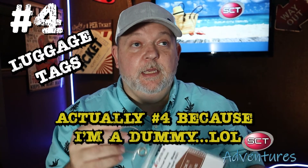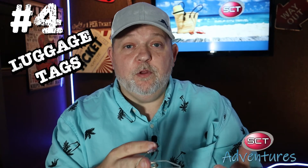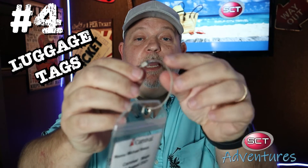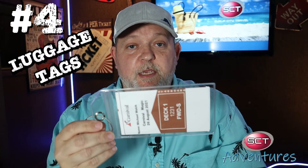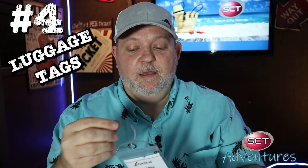Number four is your luggage tag holder. A lot of people just print their tags off, fold them, wrap them around the luggage handle, and staple them — that's fine most of the time, but they can easily get ripped off. We decided to purchase these holders, and as you can see this one has a metal clasp that screws together and stays on very tight. It would be very difficult for this to rip off your luggage. I saw a four-pack on Amazon for $9.99. I'll link these in the description — very nice and handy to have.